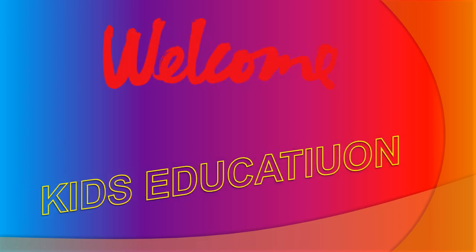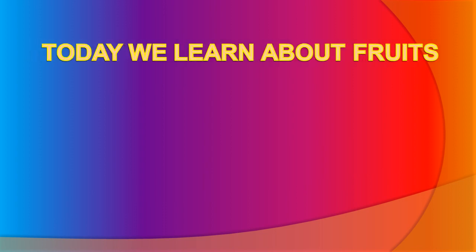Welcome to kids education. Today we will learn about fruits.